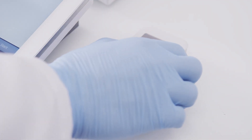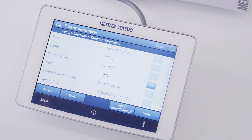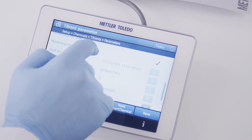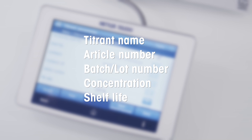Simply touch the RFID tag on the smart chemical bottle with the smart reader and all data are transferred. All information needed for method execution, calculation and documentation are seamlessly transferred, including product name, article number, batch number and shelf life.